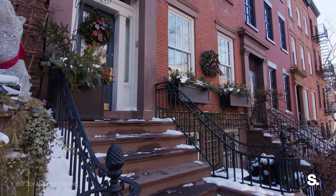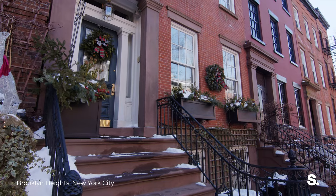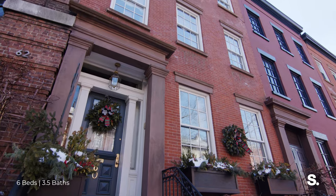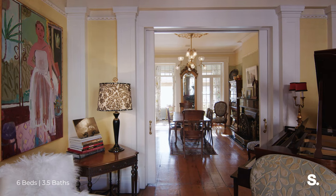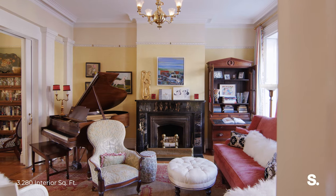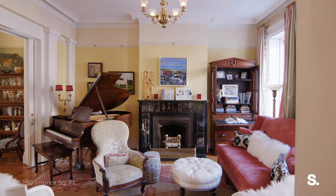Built in 1845, this four-story house has been expertly maintained and seamlessly weaves together contemporary upgrades with elegant original details. On the parlor level you can enjoy your formal living room and dining room.